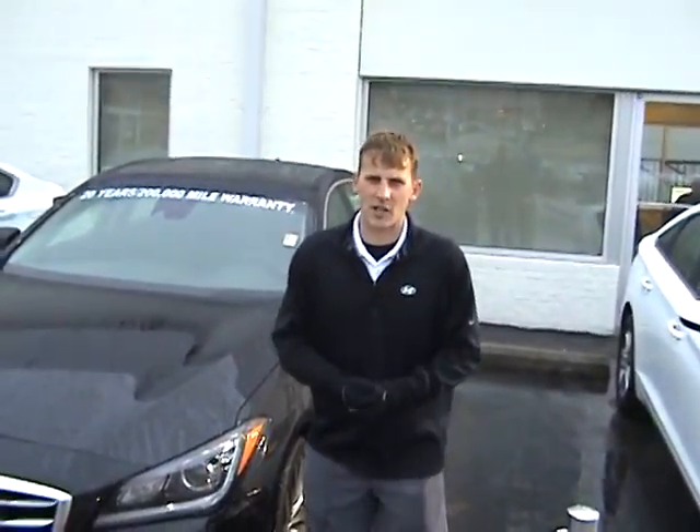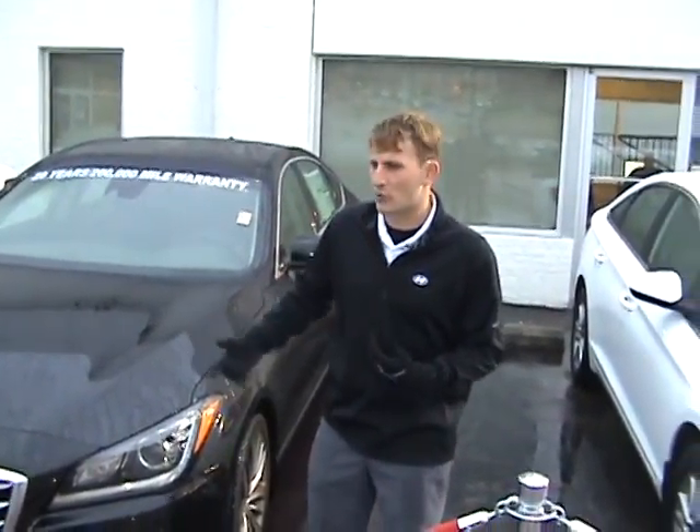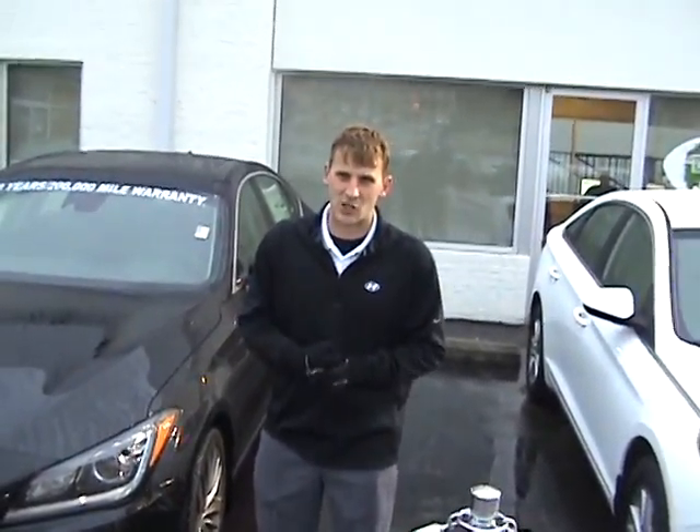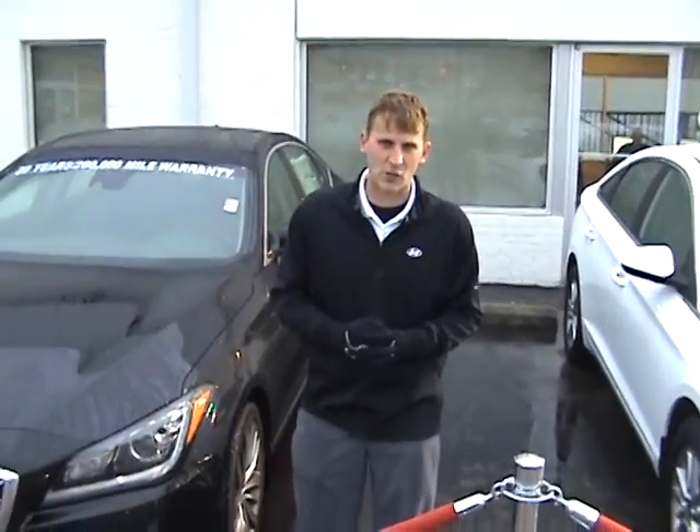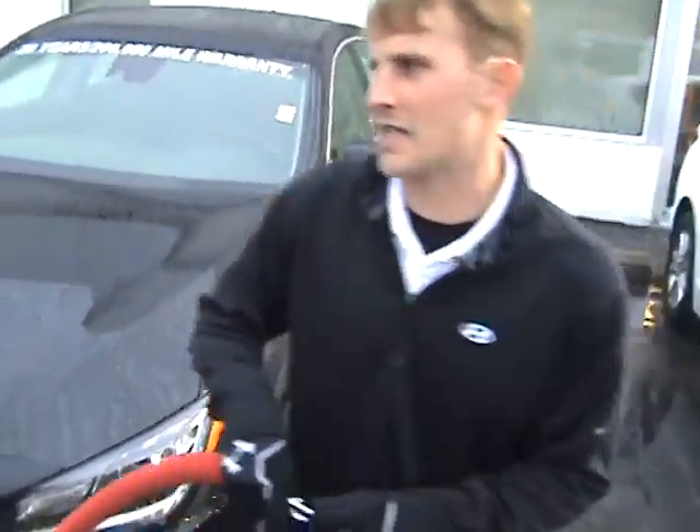Famous Grace, Alex Muretke here with Tamron Hyundai. Thank you so much for your interest in the beautiful 2015 Hyundai Genesis. You didn't specify a trim package or color, so I picked one of my favorites to show you a little bit about the vehicle. So let's take a look inside.